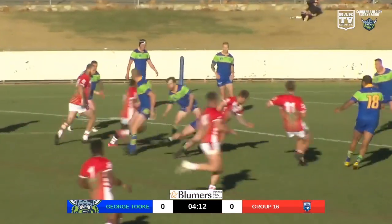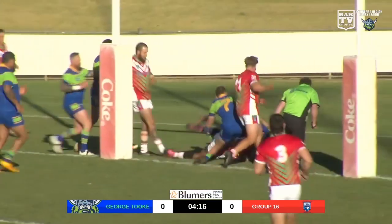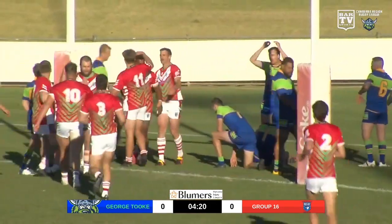Done to Lucas. Lucas back on the inside to the 13. He's going to go almost untouched to score. There's our opening points of the afternoon.